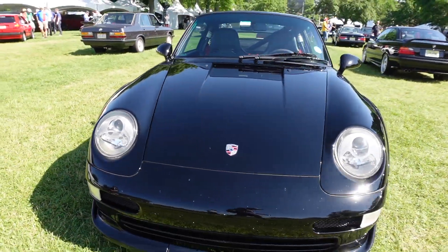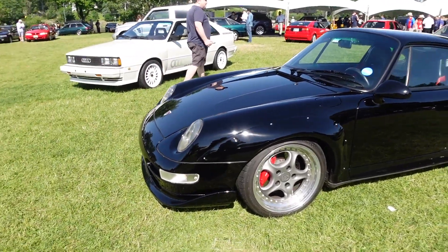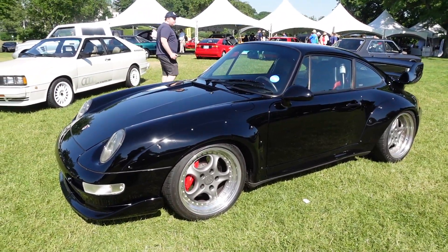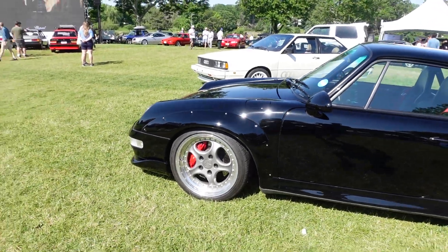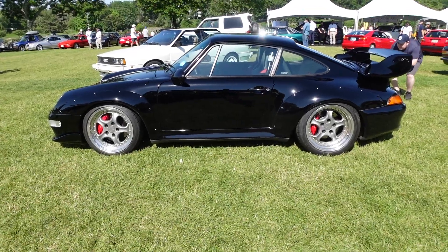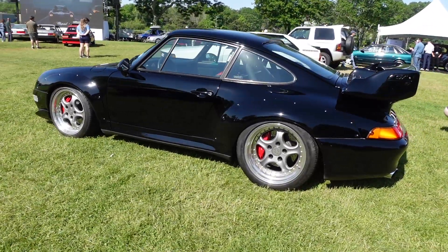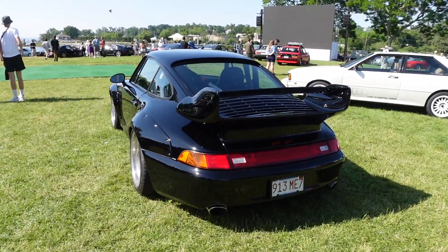You cannot get one of these cars. It does have clear lenses, but other than that it doesn't appear to be modified. Love the wheels, love the stance. One of these was auctioned off a few years ago for around $850,000, so you really cannot get one of these.